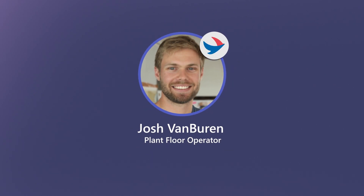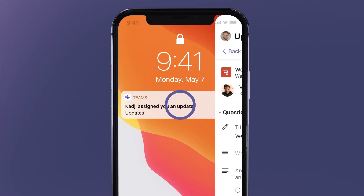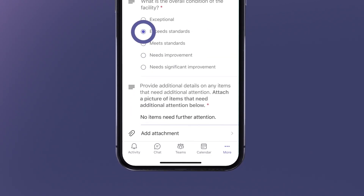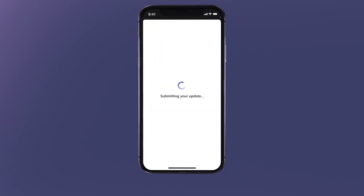Josh Van Buren, a plant floor operator, sees that Kaji has assigned the new Weekly Safety Walkthrough update. He clicks on the update to start his walkthrough and begins filling out the fields right on his mobile device. He takes photos of some signage that needs maintenance, and once finished, submits the update.